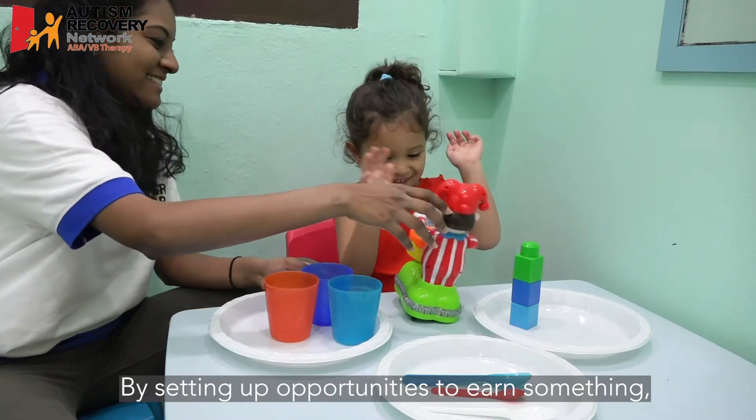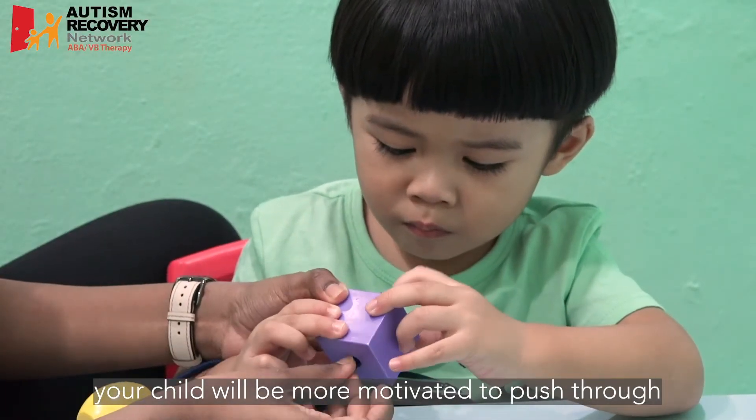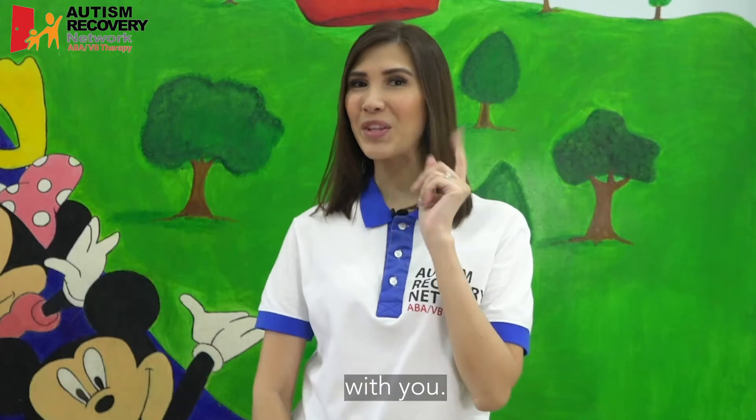By setting up opportunities to earn something, your child will be more motivated to push through and complete their tasks. Remember to give your child the choice to select what they want to do as a reward for cooperating with you.